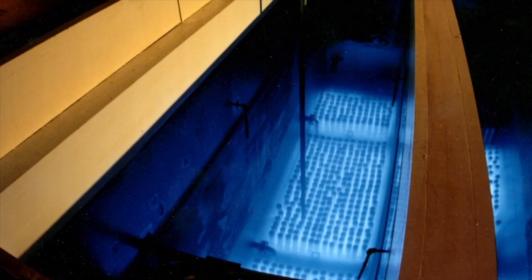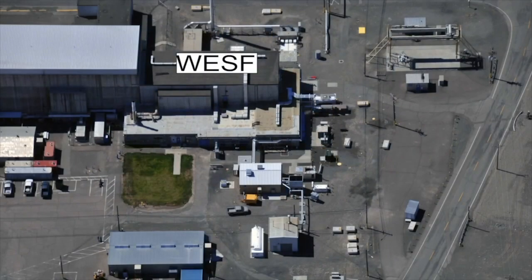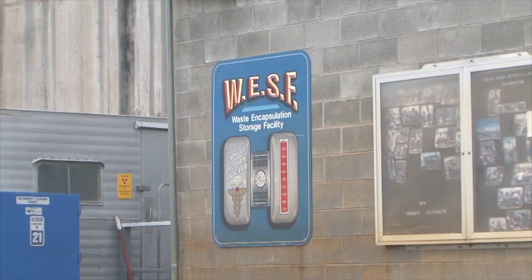Engineers have developed a safe and compliant process to remove 1,936 highly radioactive cesium and strontium capsules from underwater storage inside the Waste Encapsulation and Storage Facility, or WESF, to a safer dry storage configuration.